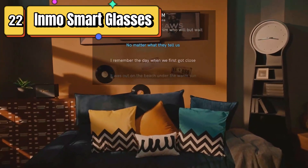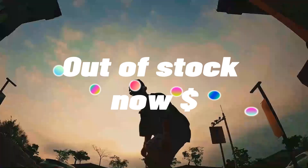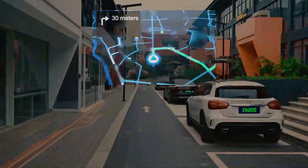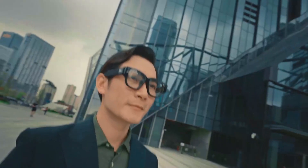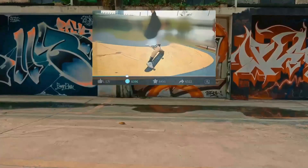Top 22 are wireless smart glasses with touch control and a single display. They have a 5-megapixel camera and support phone calls, music, and movies. They are lightweight, comfortable, and compatible with both iOS and Android devices. Overall, they are a convenient and versatile device for staying connected while on the go.